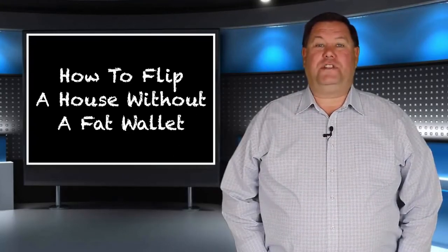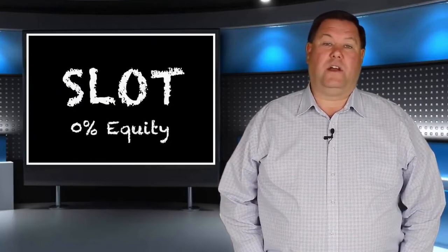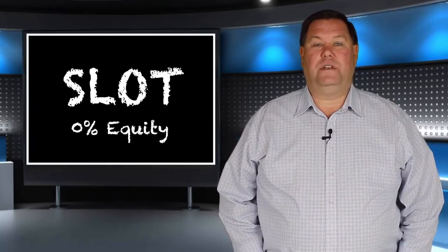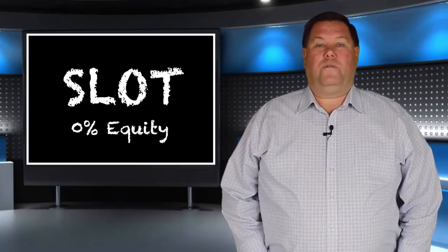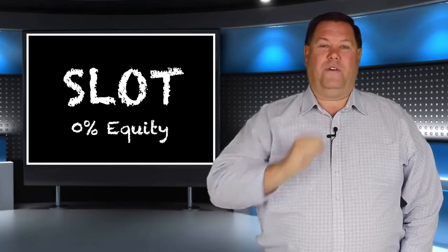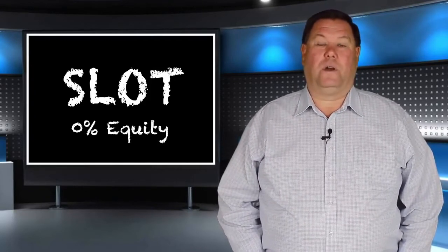The first deal we're going to talk about is what I call a SLOT deal. It's an acronym that stands for Sandwich Lease Option Transaction — S-L-O-T. When we first started doing this, it was kind of a joke because we would put $10 into the slot machine, pull the lever, and out would come $10,000, which is really how the deal works.